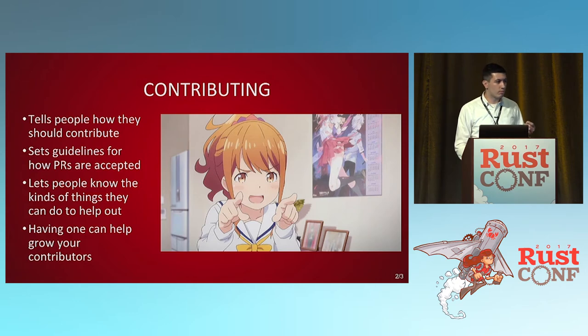The contributing file — people think, oh, I don't need one, it's small. But think about it: if someone wants to contribute to your code and doesn't know how to contact you, the first thing they'll look for is a file that tells them how to contribute. Fill it out. Spend that 10 or 20 minutes to say: here's how you make a pull request to me, here's how I'll determine what I want to use. It'll grow your contributors and give people a point of contact.